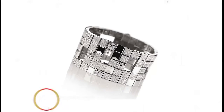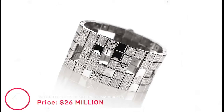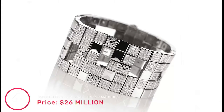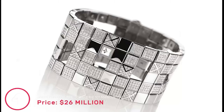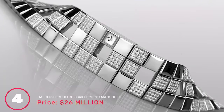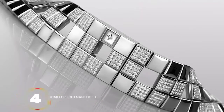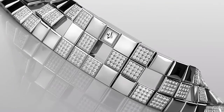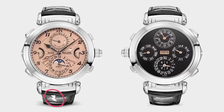Number 4: Jaeger-LeCoultre Joaillerie 101 Manchette, price 26 million dollars. It is one of the costliest timepieces ever made, consisting of a polished band encrusted with diamond-set links. The small manually wound clockwork sits on a white gold and diamond bracelet with a sapphire glass face. It features 576 diamonds and 11 onyx gemstones, and a similar piece was reportedly given to Queen Elizabeth II to honor her 60 years of service.